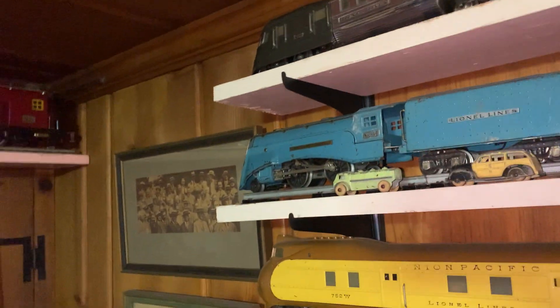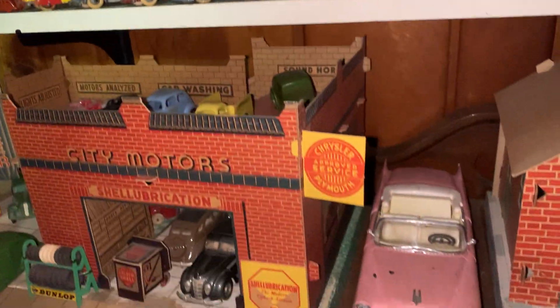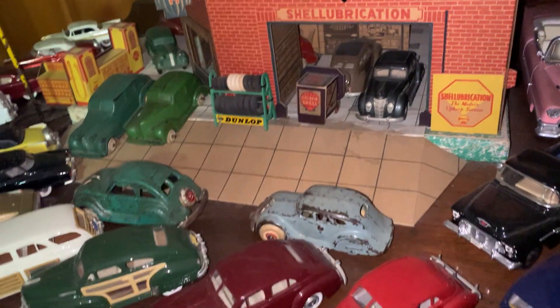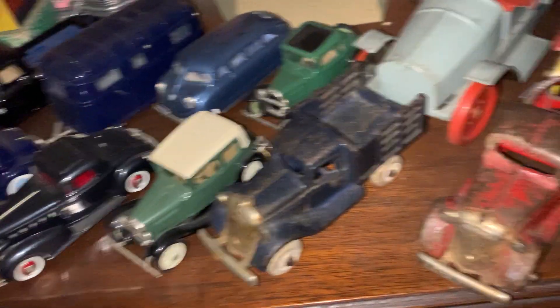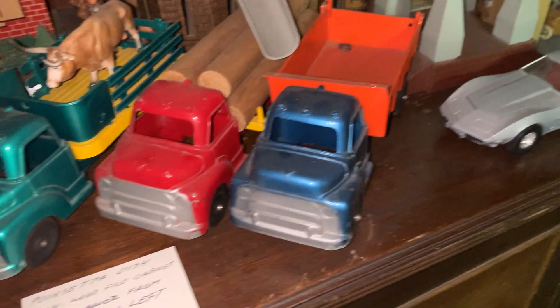And there it is. A lifetime spent collecting and retaining, because many of these toys — or the basis of this collection — was all of Dad's childhood toys, of which he took exceptional care of. And I have to admit, if nothing else, it's a trait I inherited from him. We all played nicely with our toys.